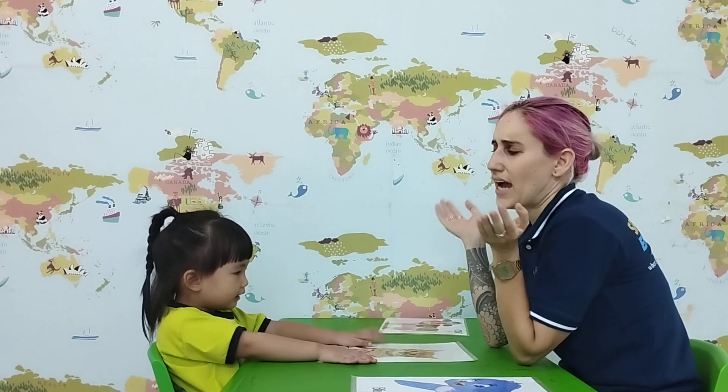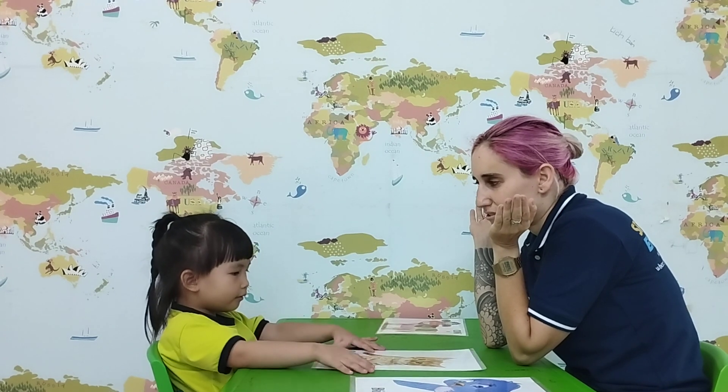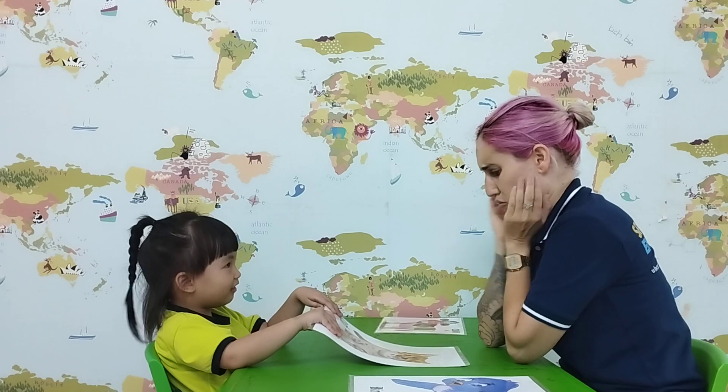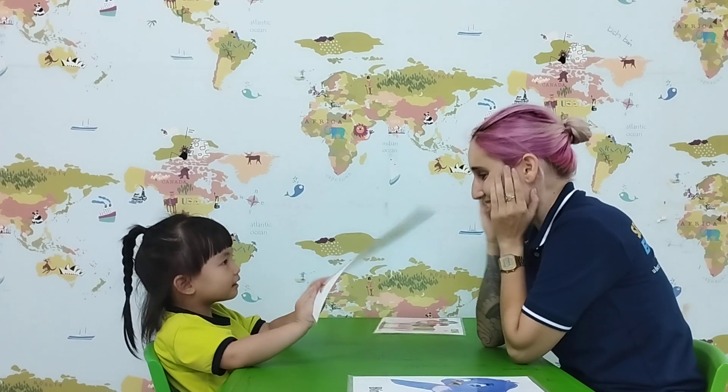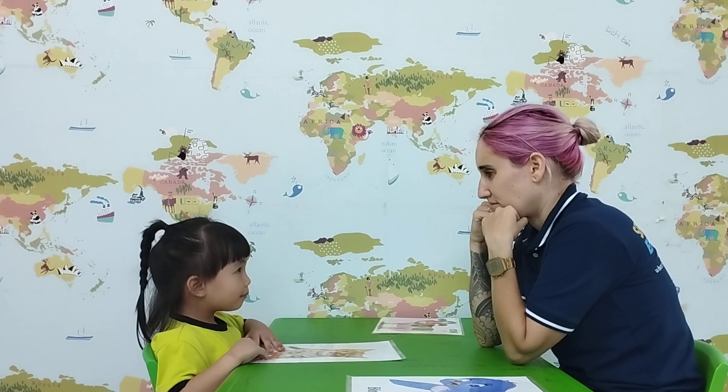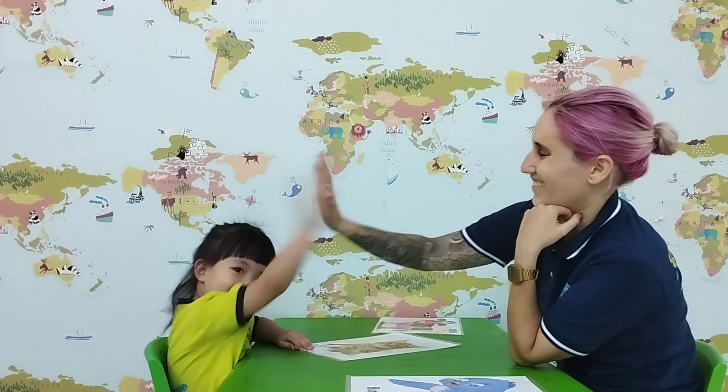I don't know what color is it. Is it orange? No. Is it brown? Yes. And what does it say? Meow. It's a very good letter.